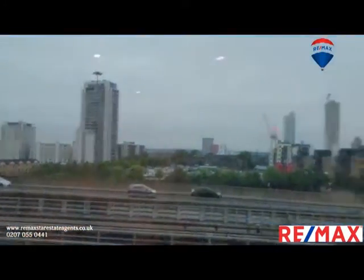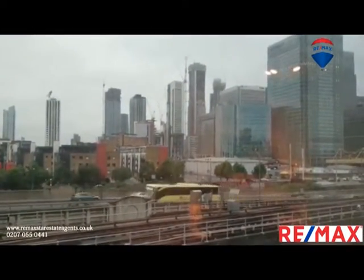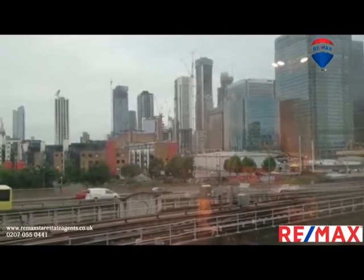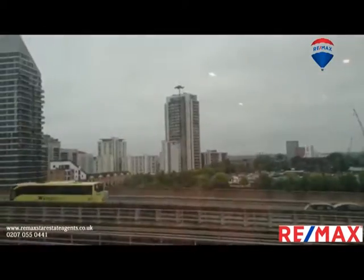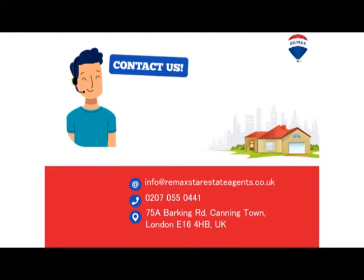Nice views — oh my goodness, this is Canary Wharf. You can see all these buildings very close to you. Thank you very much everybody. This is Blackwall station just next to you.